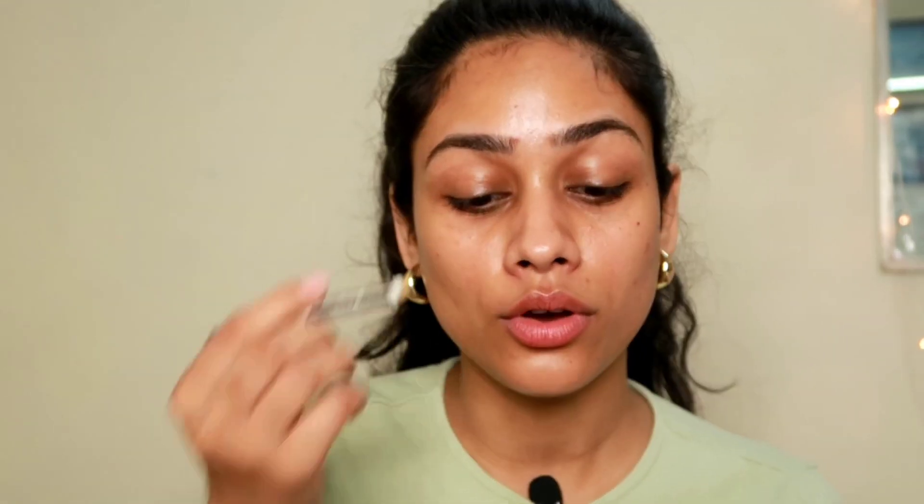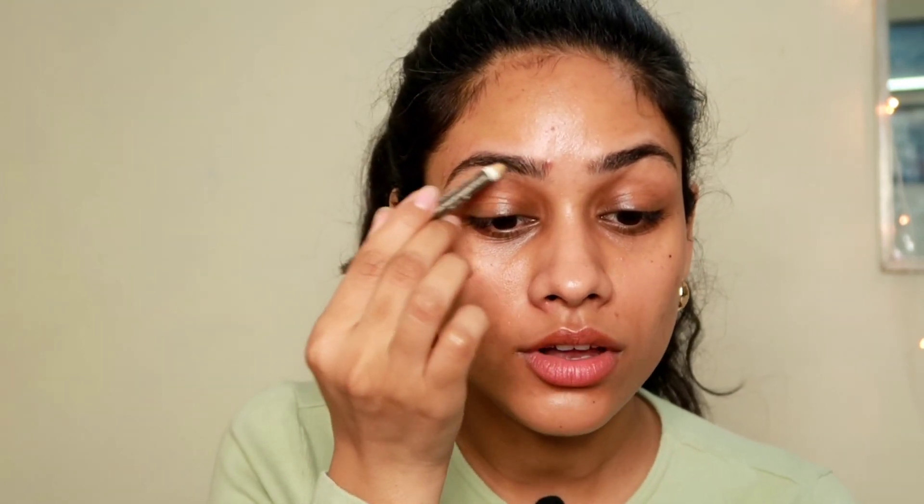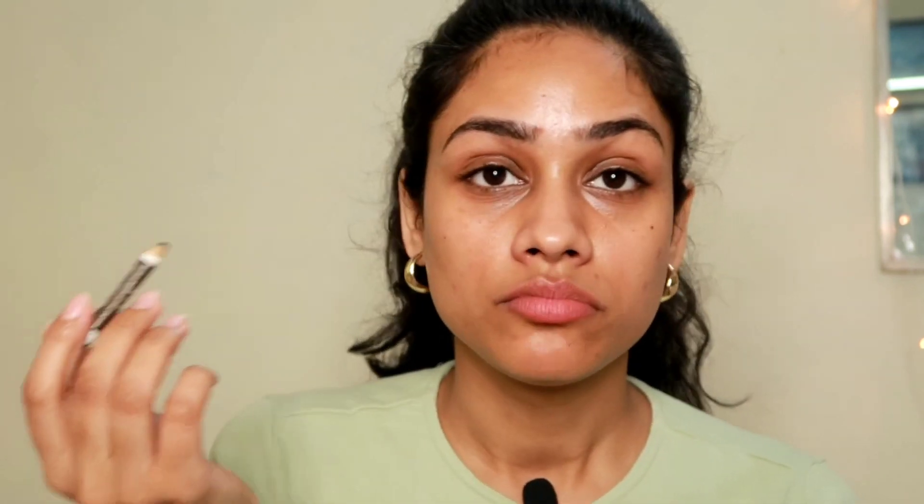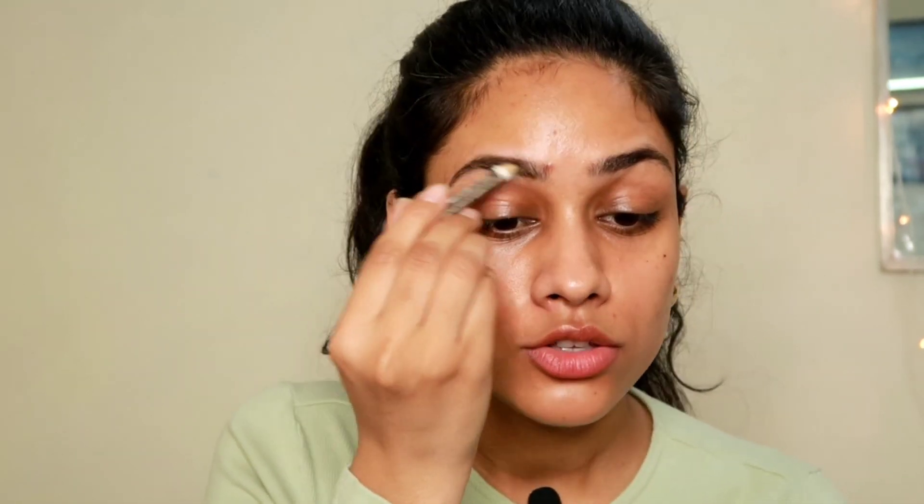I don't know how this is going to turn out, to be very honest, because usually when I do my brows there's some powder on them and that's how the brow product kind of gets stuck. Right now my eyebrows are quite greasy because of all the skincare. But I feel it's always great to try different techniques — you never know which one can work for you. There's literally no rule when it comes to makeup; whatever works for you is your technique.